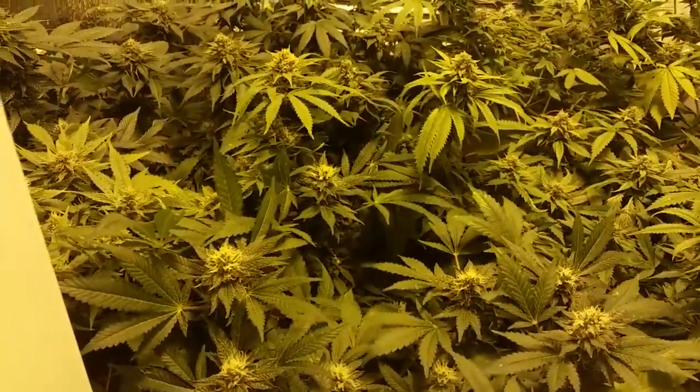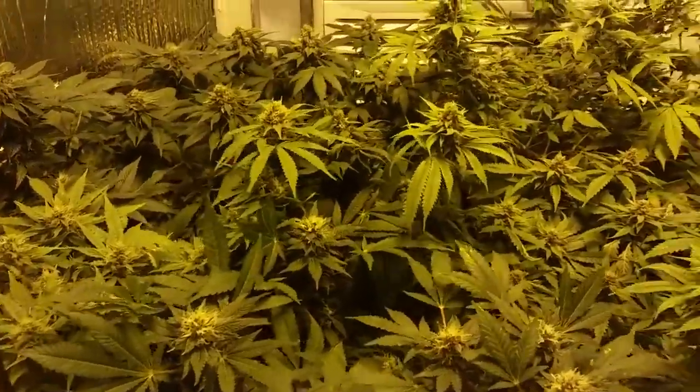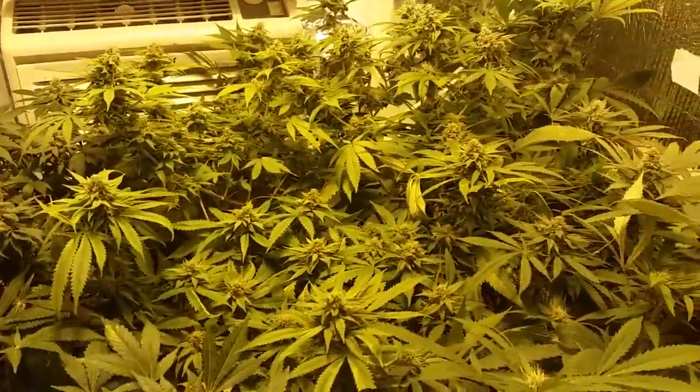Hey everyone, this is New York John. Just wanted to check in on my garden this morning. Ladies are looking nice here. We're in our fifth week of flowering.